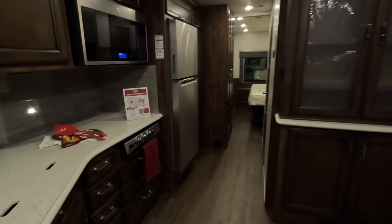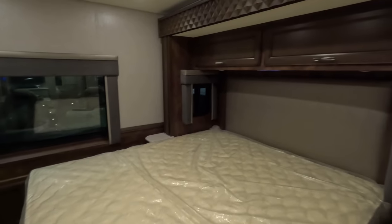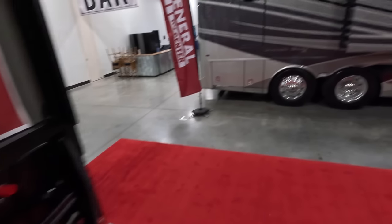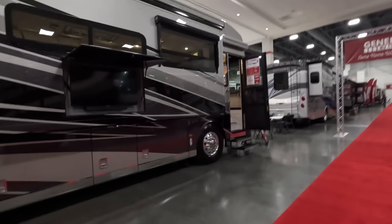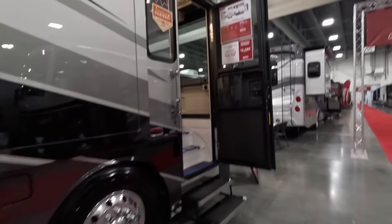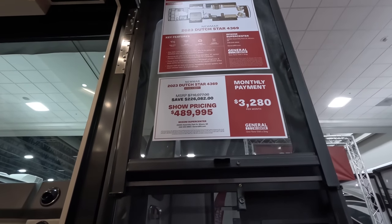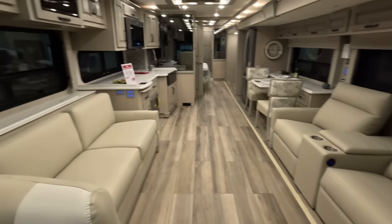A lot of these units I have videos on, so when I'm telling you the year, make, and model, if you Google that and then type 'Matt's RV Reviews' afterwards you'll find a review. This is a very beautiful motorhome — MSRP $276,626, show price $199. Walking across, it's going to be a Newmar Dutch Star. By the way, I'm filming this at 7:30 at night — the night before, October 3rd. MSRP $716, show price $489 on stock number 282271.